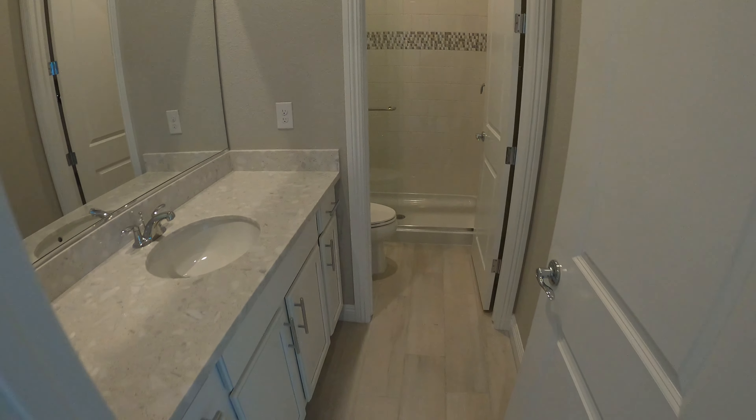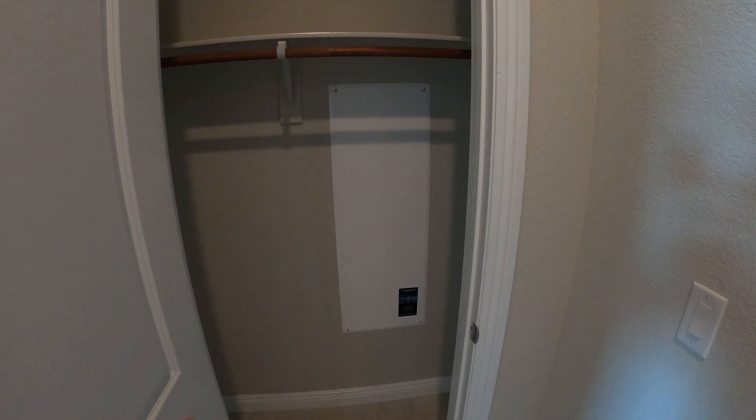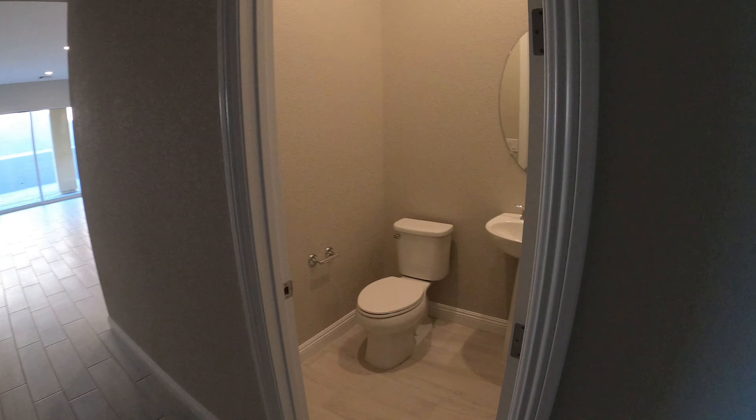We have a shower, sink, and we also have a closet with our wiring and smart box. And this is our powder room.